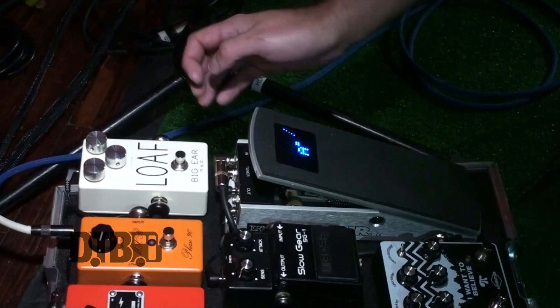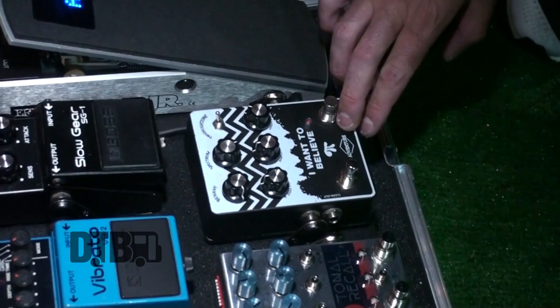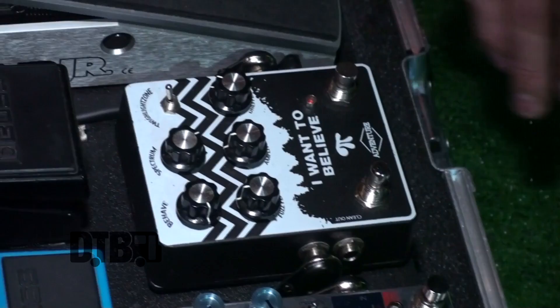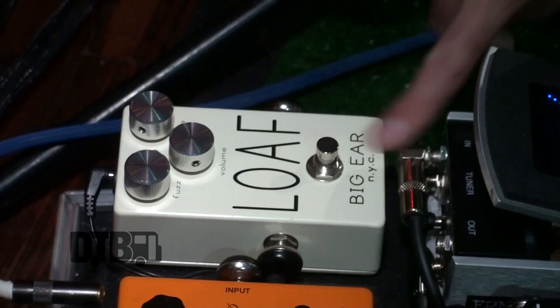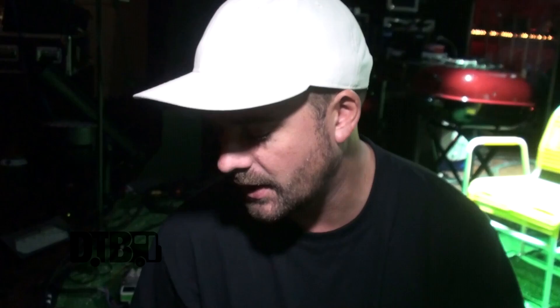Coming out of the volume pedal, we go to this — my friend Christian made it. It's Adventure Audio Fuzz Peaks and it just gets nasty and awesome, and it has this really cool knob that makes a loud screeching noise when you hit it. Going to the Big Ear Loaf — my friend Grant makes this pedal. This is an amazing-sounding kind of workingman's fuzz overdrive. It cleans up really well when you play softly. I love to use it on top of whatever else I'm running as just a fat lead boost, but it also sounds great on its own.